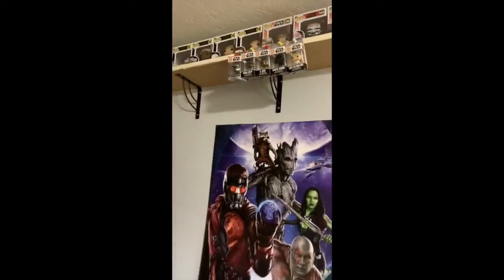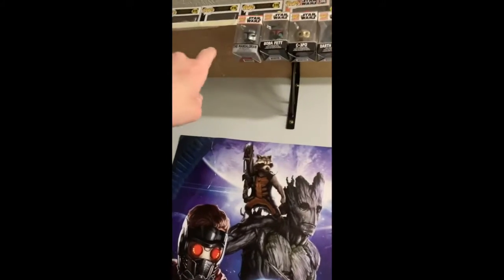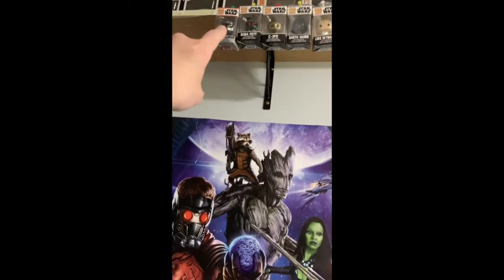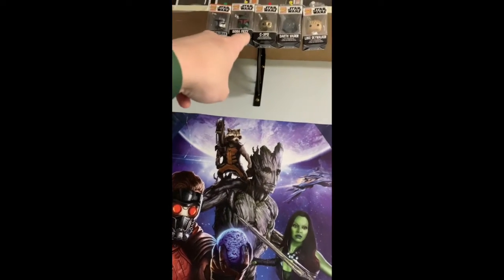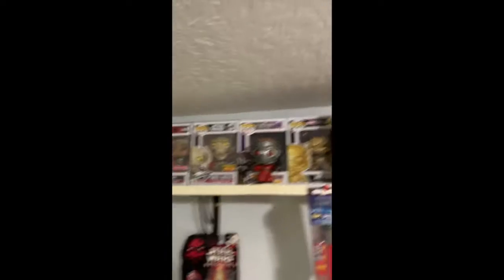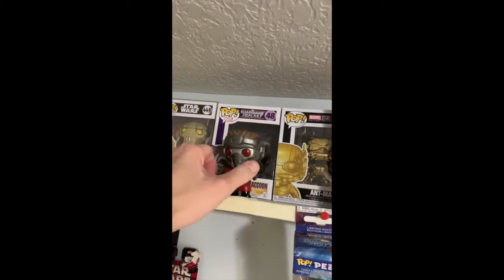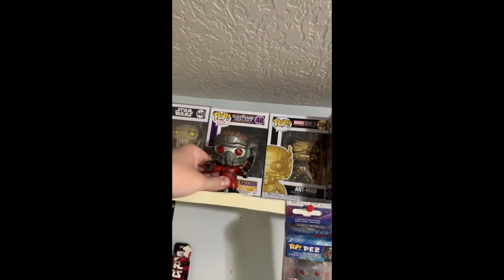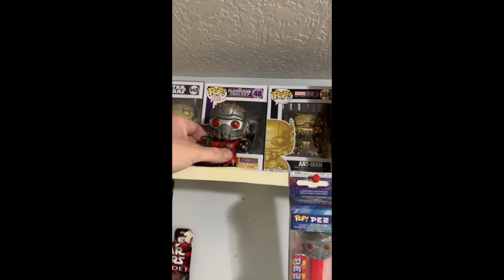Then I've got some Star Wars themed Pocket Pops up here, starting with The Mandalorian, Boba Fett, C-3PO, Darth Vader, and Luke Skywalker. Next, I've got Star-Lord and Rocket the Raccoon, in terms of the Marvel Pops, proceeding after my Star Wars Funko Pops.